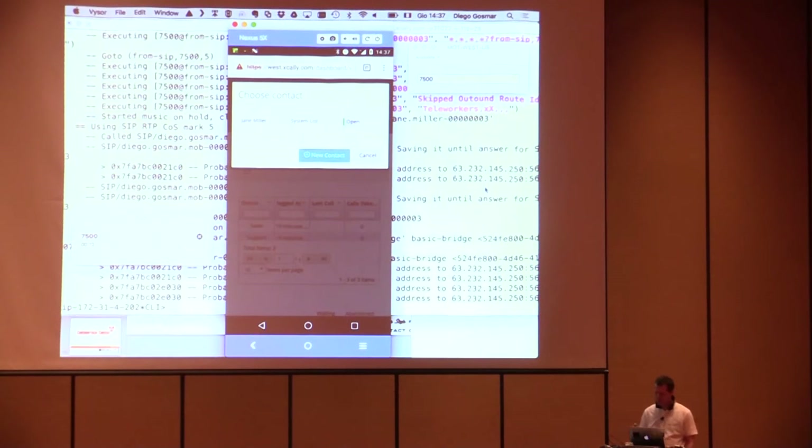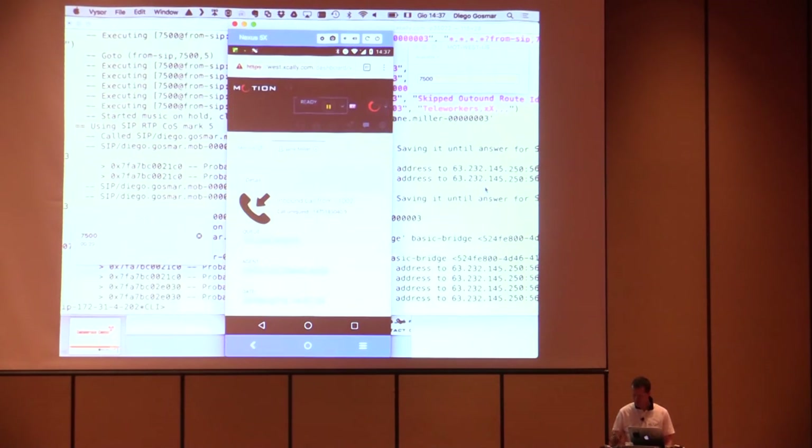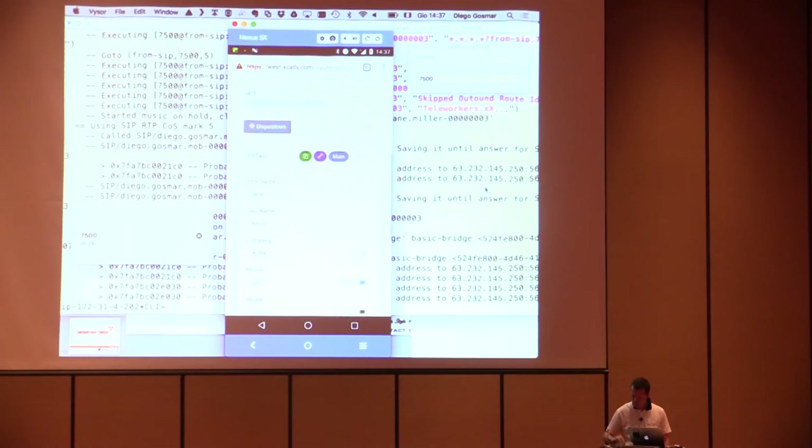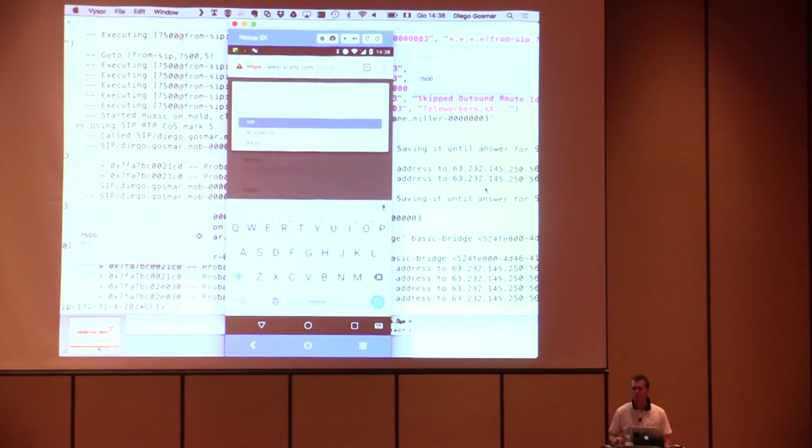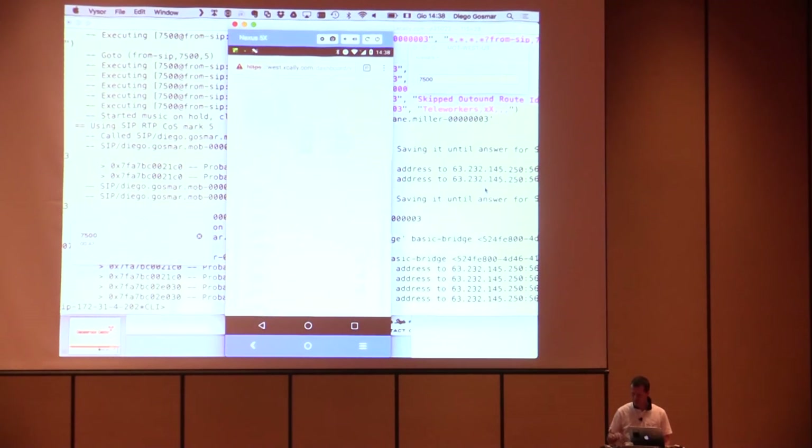This is what I was supposed to show you. The call is coming in to Alicia's mobile application, and a contact record appears. This is the CRM — Alicia can see the details about the customer who is calling, retrieved based on the caller number. She can also dispose the call — tag it as a VIP customer, advanced customer, whatever — and proactively engage a conversation with the customer.